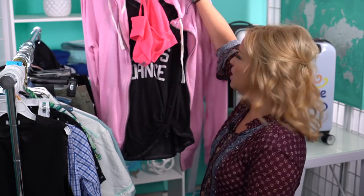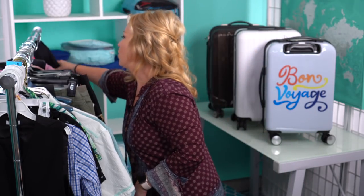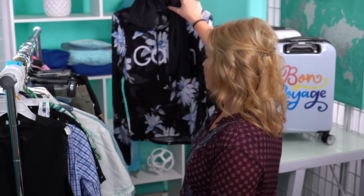I also packed a little active wear: a sports bra, tank top, a really lightweight Nike hoodie, workout pants, and another workout top. I probably won't go to the gym, but active wear is useful for activities like zip lining where you need it along with sneakers.